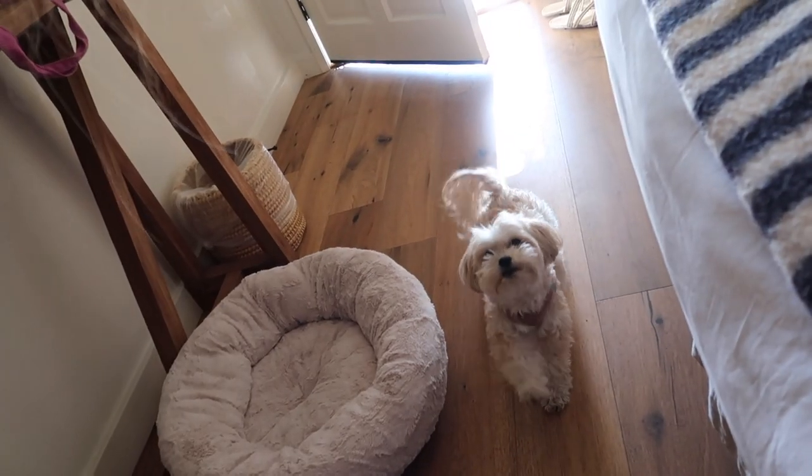Good morning! We just woke up, took Maize out, and it's a beautiful day — the sun is shining. My hair is a mess but I'm gonna make a little coffee and sit outside. It's a great day!